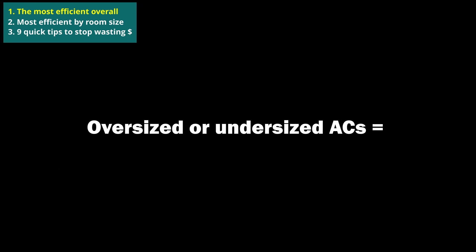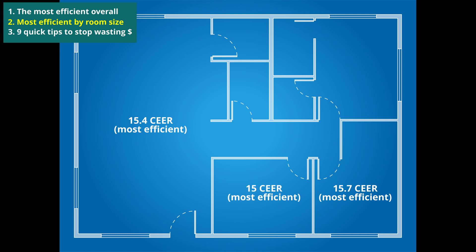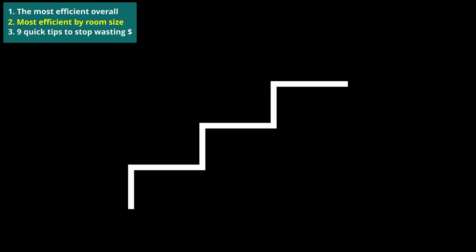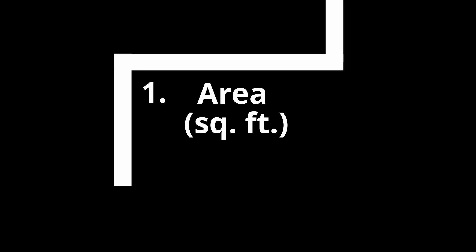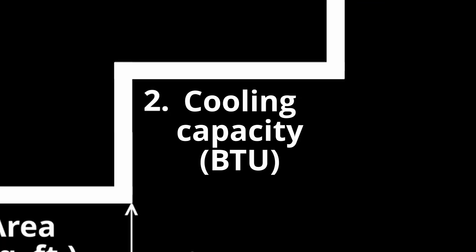Incorrectly sized ACs are less effective and waste energy. I'll list the most efficient window ACs by room size, but first you should know the basic way to size an AC. Here are 3 simple steps to help you find the most energy efficient window air conditioner for you. Step 1 is to identify how big the cooling area is in square feet — simply measure the length and width of your room and then multiply them together. Step 2 is to find the required cooling capacity in BTU for that area.